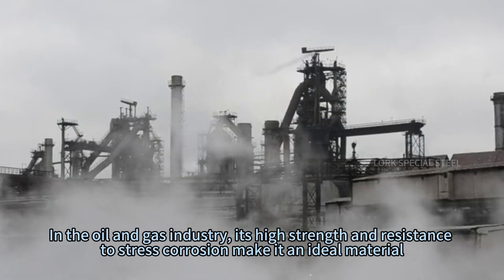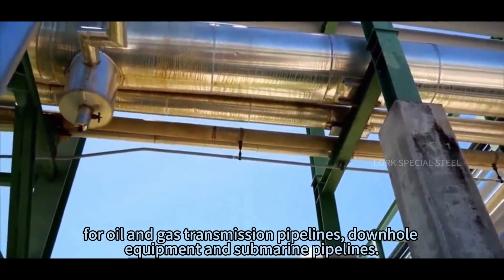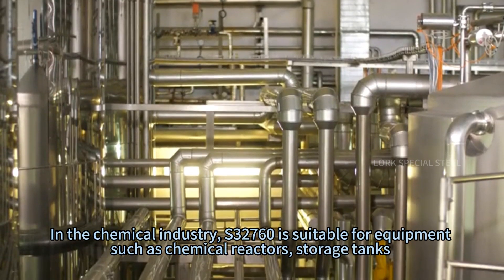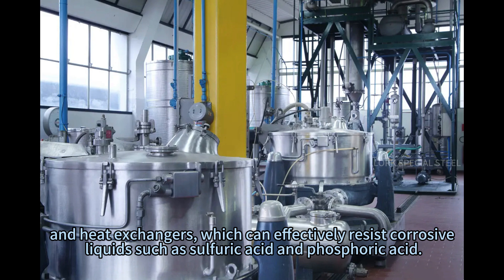In the oil and gas industry, its high strength and resistance to stress corrosion make it an ideal material for oil and gas transmission pipelines, downhole equipment, and submarine pipelines. In the chemical industry, S3-7-6-0 is suitable for equipment such as chemical reactors, storage tanks, and heat exchangers, which can effectively resist corrosive liquids such as sulfuric acid and phosphoric acid.